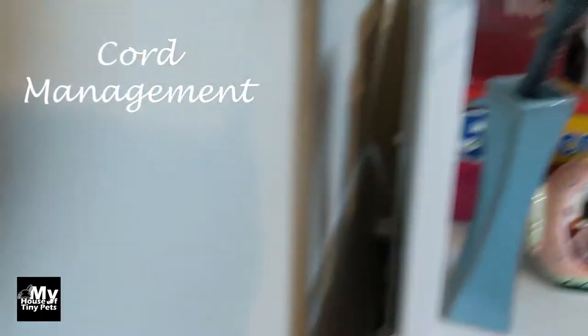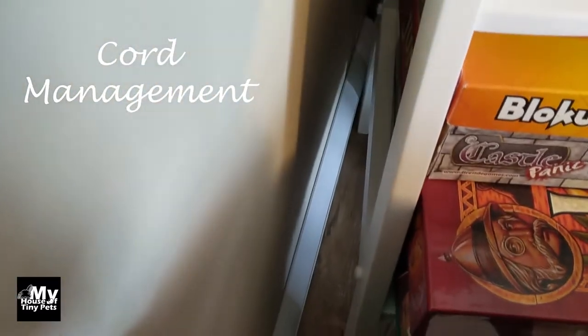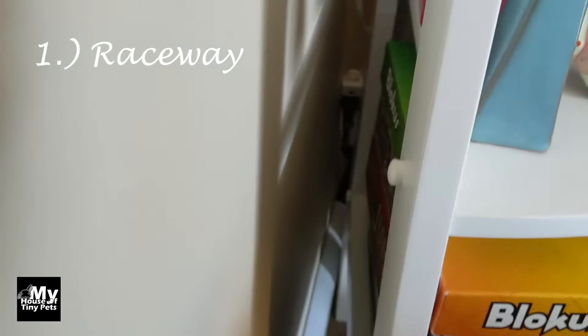We also did a lot of cord protection. Here we have raceway because that's where he started chewing on the wires last time — they were just laying on the floor at his chew level. We also blocked off the area so he can't get behind our entertainment center.